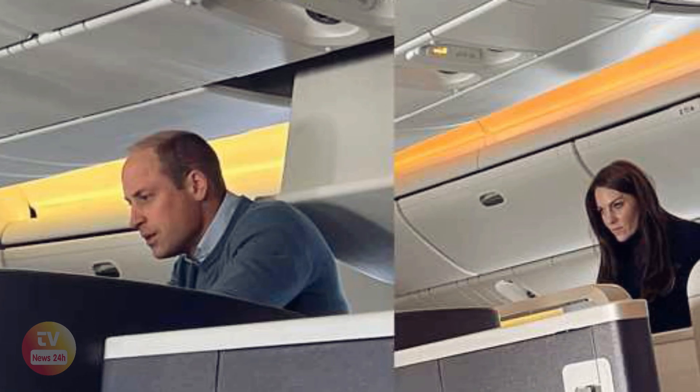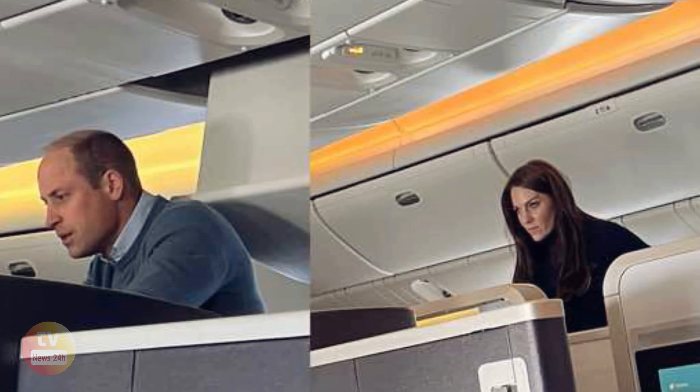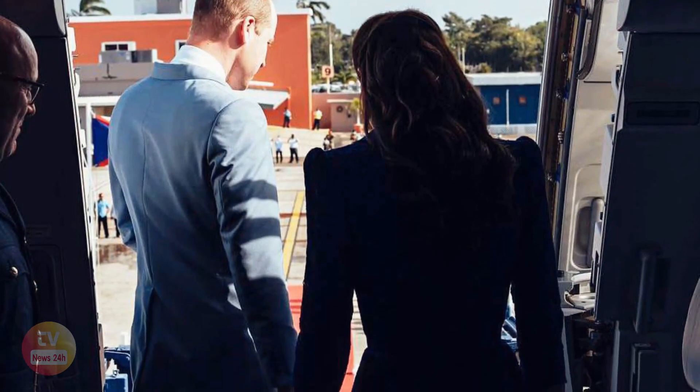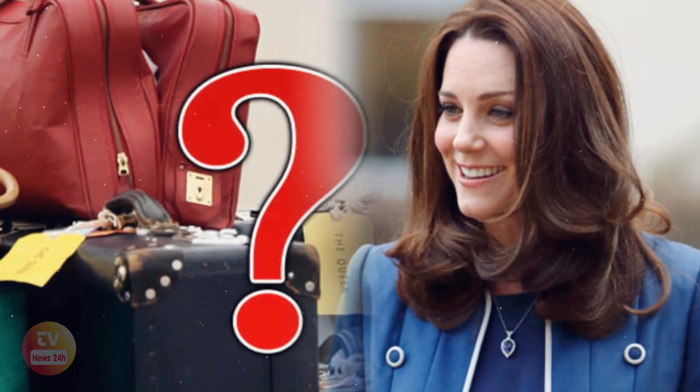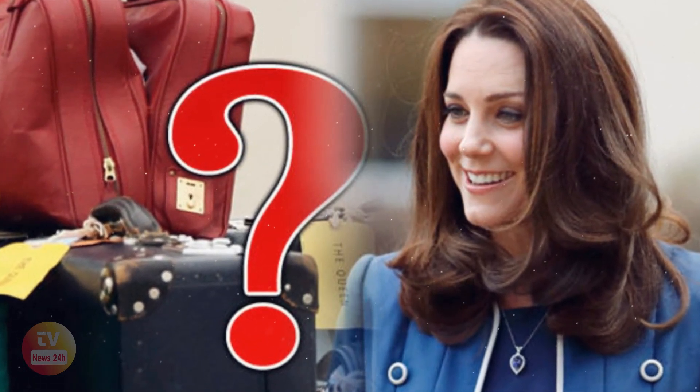Princess Catherine travels frequently as part of her royal duty, something which has ramped up in recent years. It is no surprise then that she, along with her husband Prince William, have some tried and tested ways of staying organized while traveling. With so many events to attend, the royals tend to travel with a bulk load of luggage filled to the brim with outfits for every occasion.